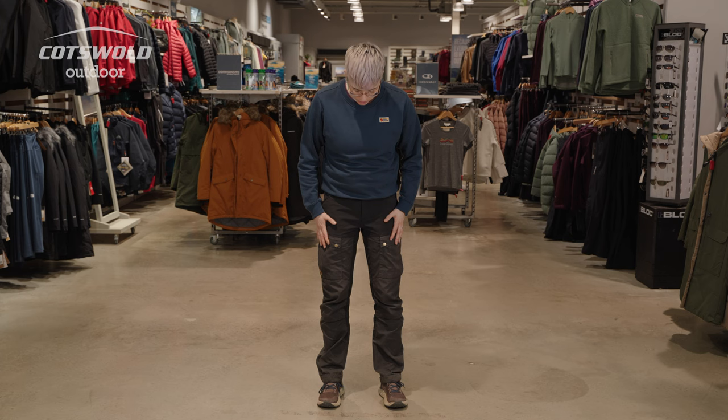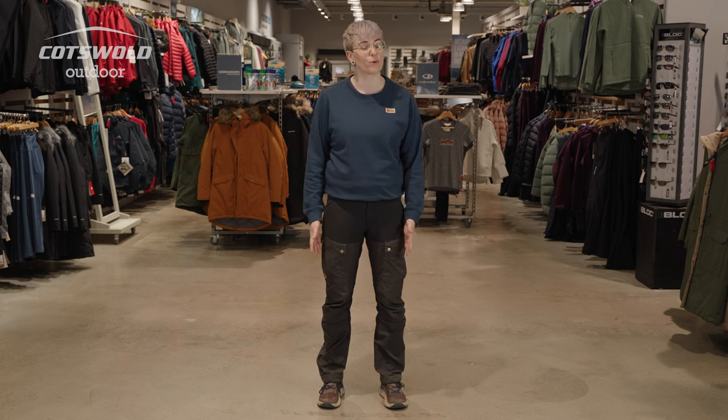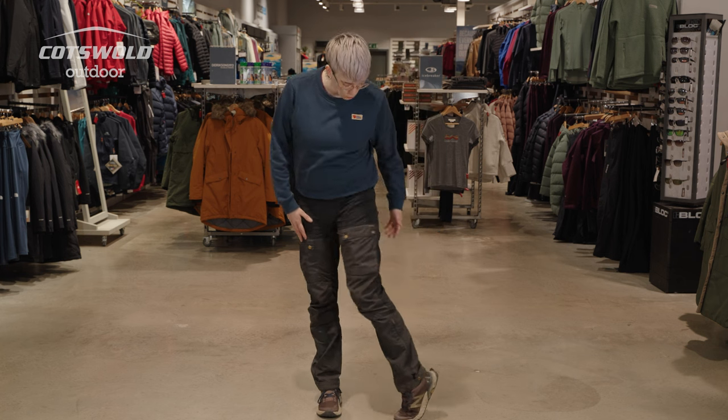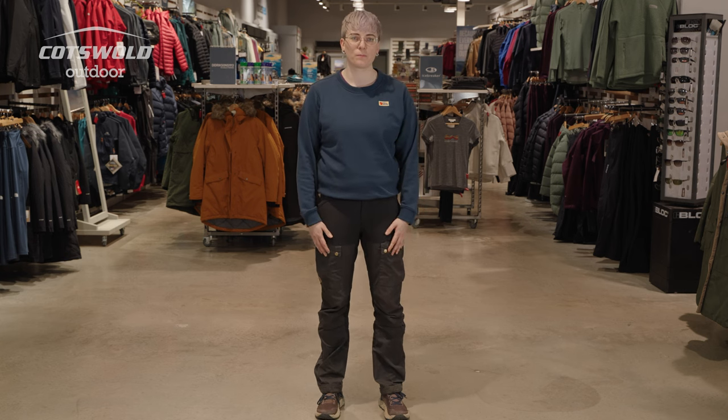These are the Fjallraven Keb pants that I own myself — I purchased them at least eight years ago before doing a trip to Sweden. They've seen some wear, but they're still in perfectly good order, lovely and soft. I can take the wax if I want to beef them up a bit, but easily wash it out too. Definitely going to get a replacement pair when these do eventually wear out, but I'm pretty certain they'll at least see 10 years.